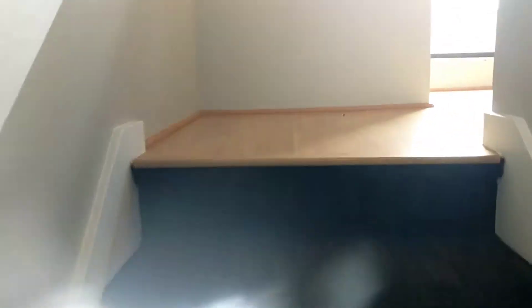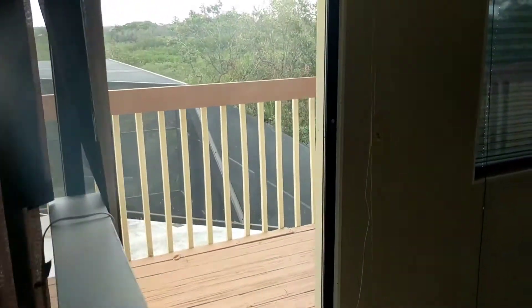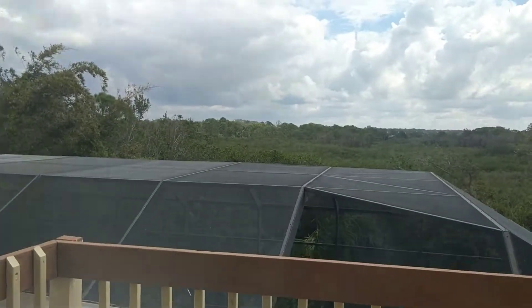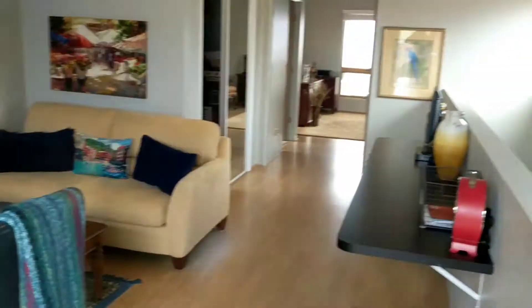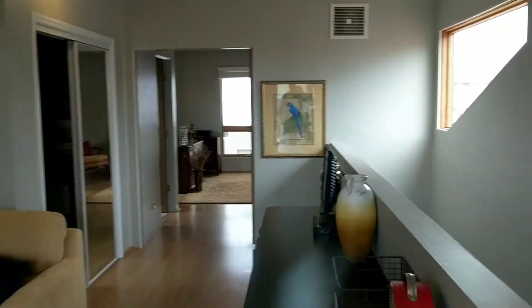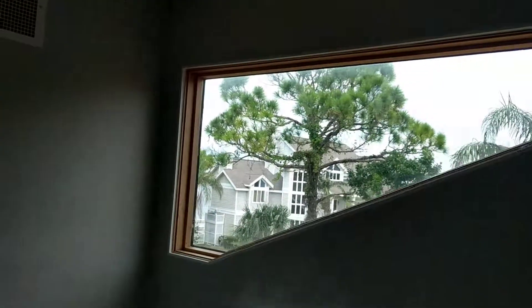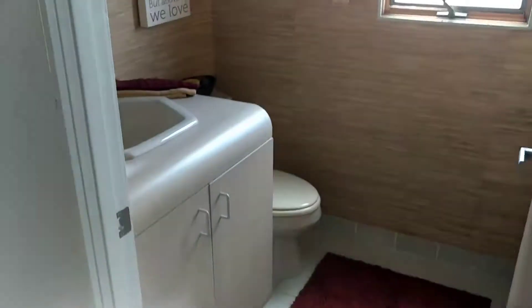Going up another flight — that's where the elevator comes in handy. You get this view of the preserve. There's a loft area, media room, office, walk-in, elevator access, and a half bath up here.